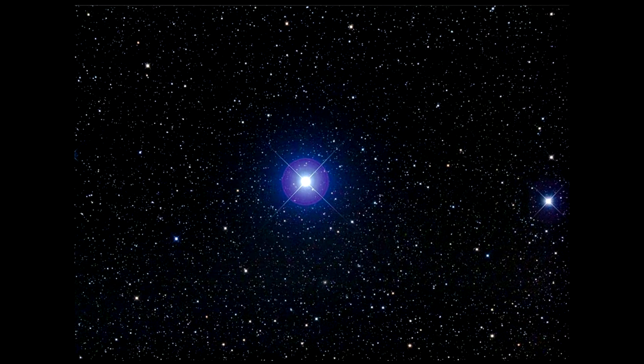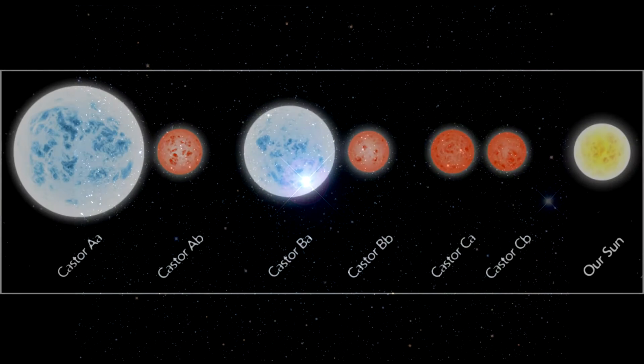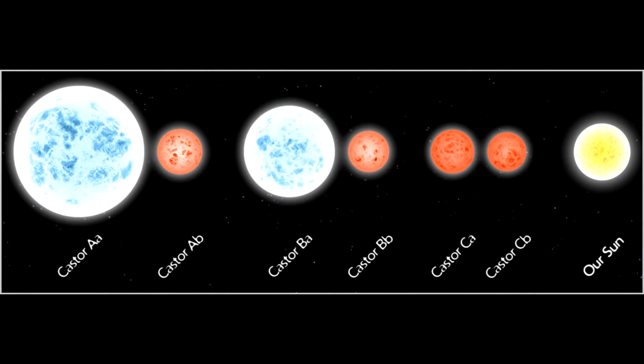Castor consists of six stars. This complex system lies about 50 light years from Earth. All six stars in the system really are related because they were born from a single giant cloud of gas and dust, probably around 200 million years ago.